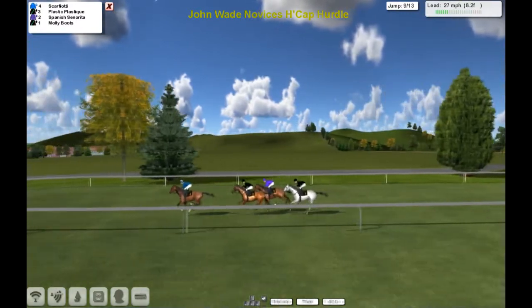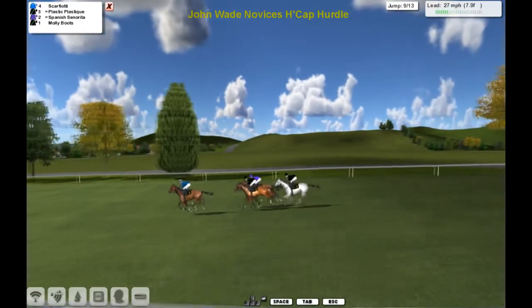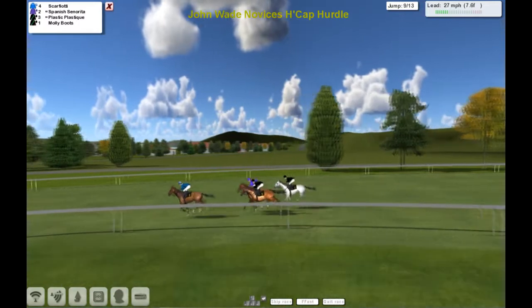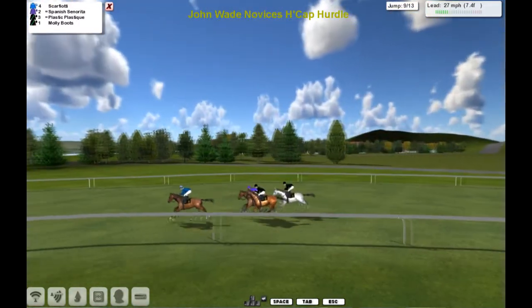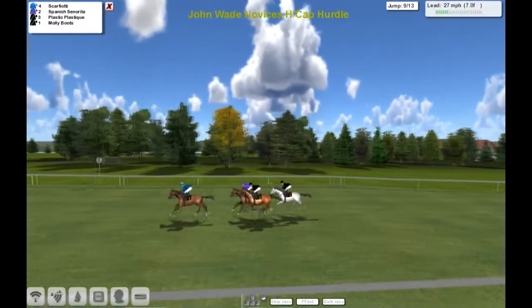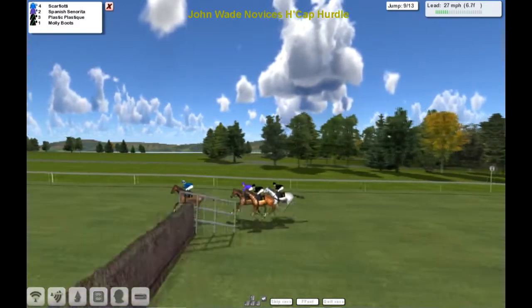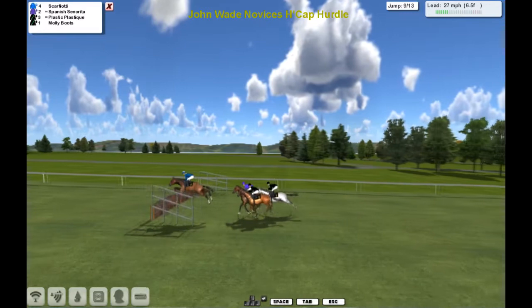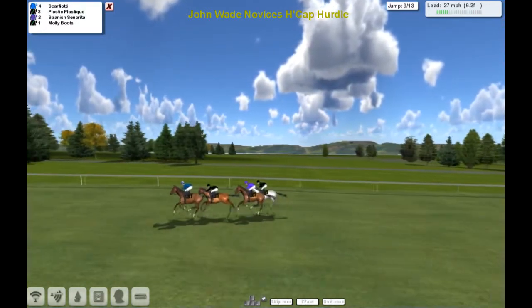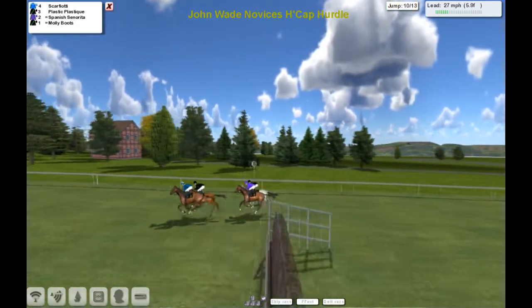Getting a little bit closer now though — might get some action soon. Less than a mile to go. Scarfiotti still in front, but Spanish Senorita has had the audacity to move into second, which has relegated Plastic Plastique to third, which means that Stu's got the back two. Scarfiotti skips over the ninth in the lead — good jump there by Plastic Plastique, sees that one gets second again and we're back to the original order, although Molly Boots is now pressing Spanish Senorita for third.